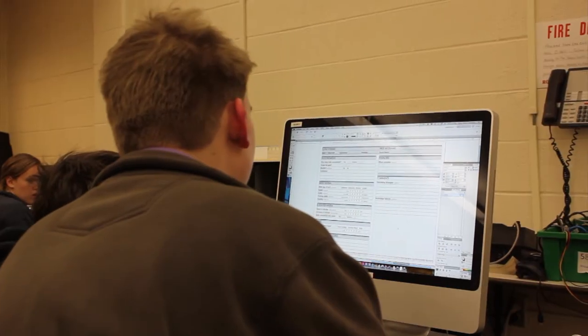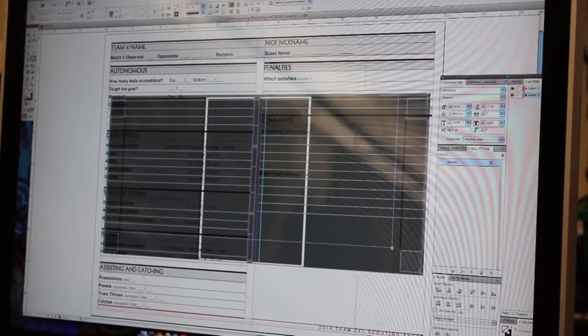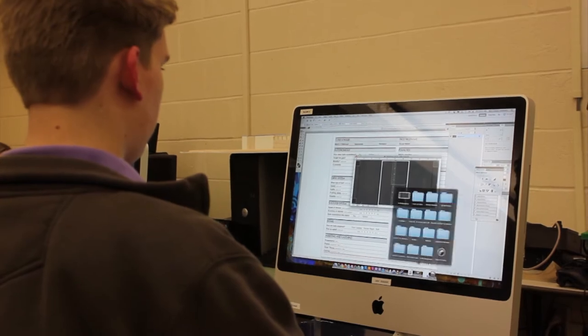I'm here with Matt and Matt's on programming and scouting this year. So what is scouting doing this year? We're working on making an electronic scouting system. We're basically adapting what we had last year, which was the scouting sheets, and turning it into something that we can look at more easily so we don't have to sift through bins every 10 seconds.